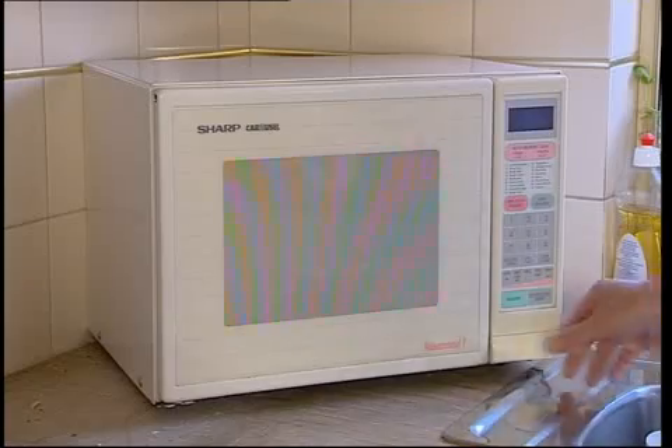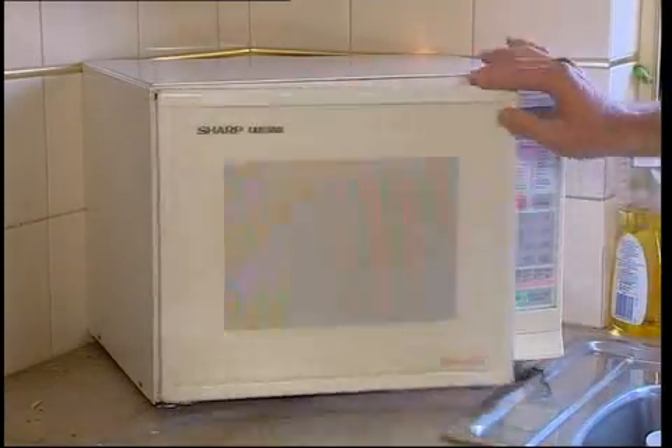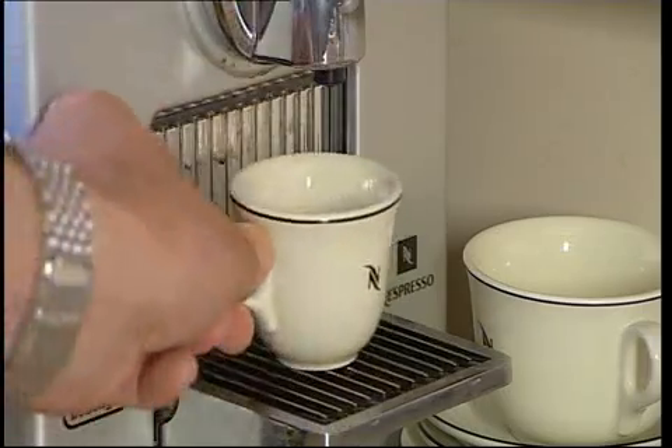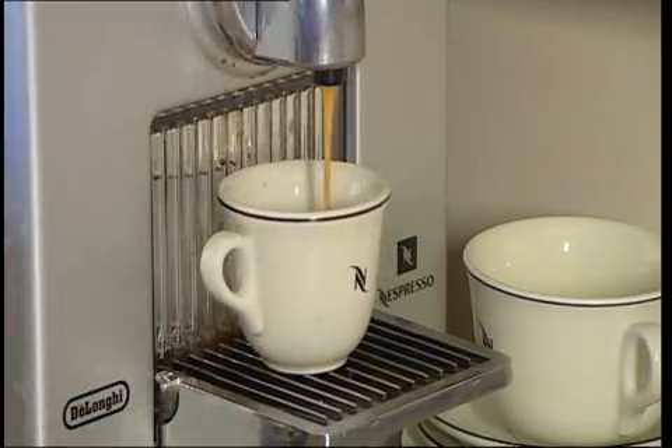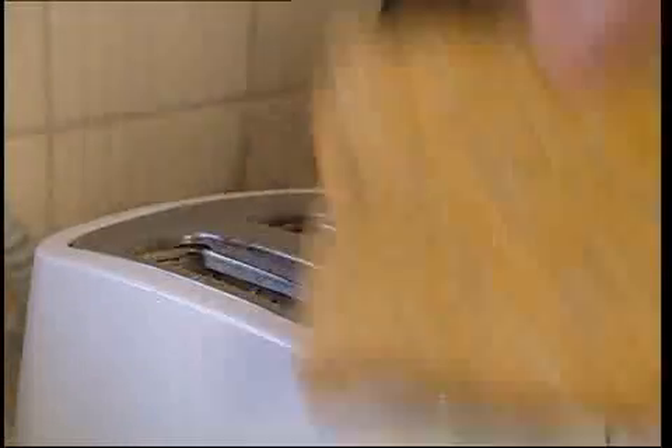Our electricity is some of the dirtiest in the world, with about 85% sourced from burning coal. So for every kilowatt of electricity used, we produce one kilogram of greenhouse gas emissions, which needs a massive 140 litres of water to make from a thermal power station.